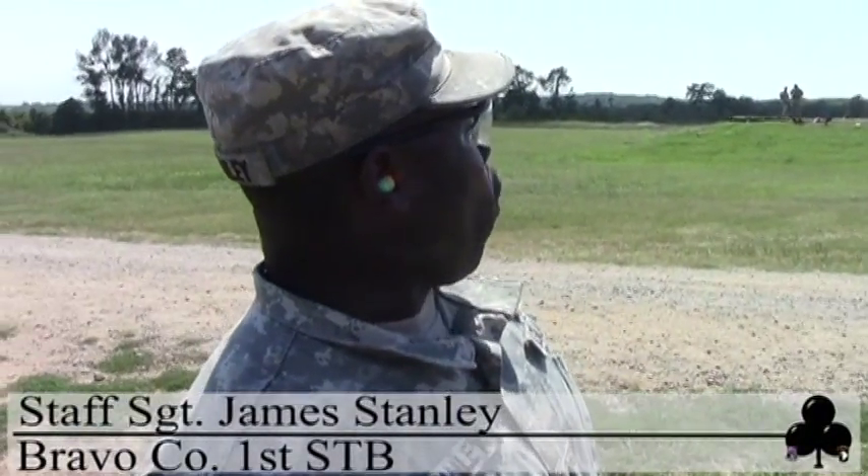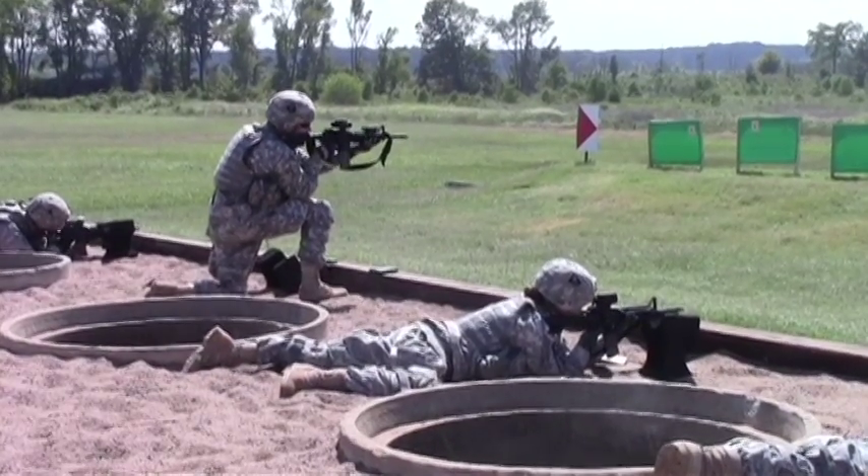Today we are fielding the M4A1 service rifle on the range 15 rifle range.